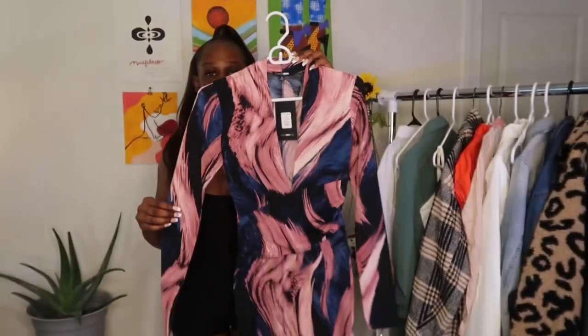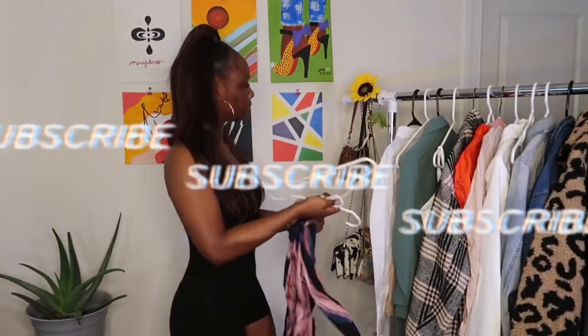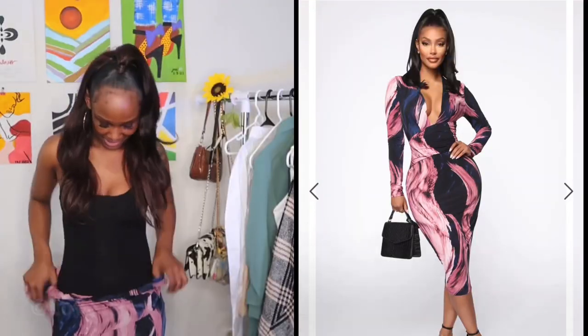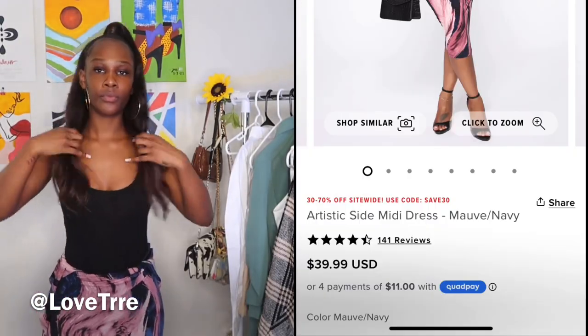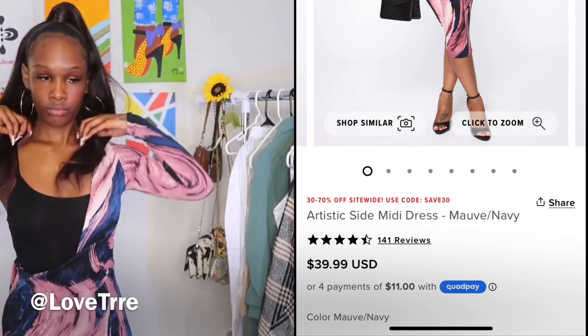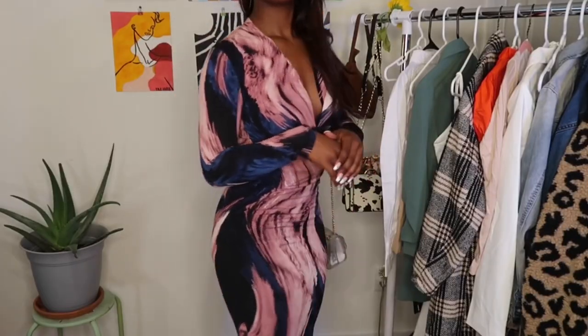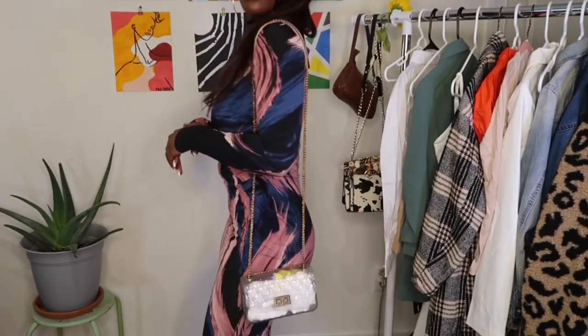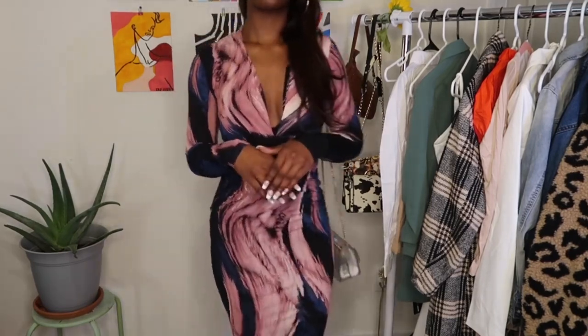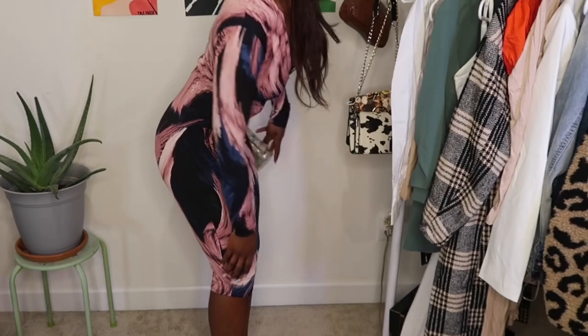I'm gonna start off with this dress right here — I got it in a size small, as you can see. I'm gonna put the details both in the description box and on the screen as well. I'm just taking it off the hanger and putting on the different outfits for you. What I love about this dress is how easy it was to slip on and how comfortable it was.